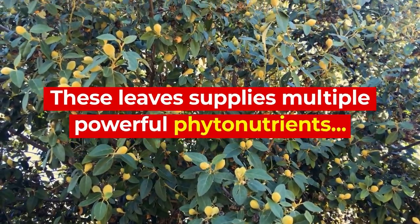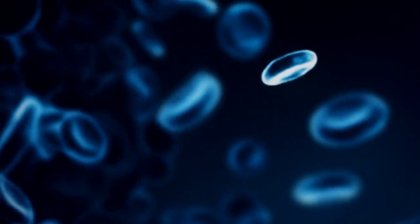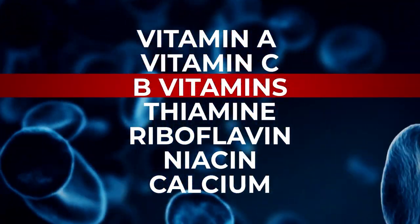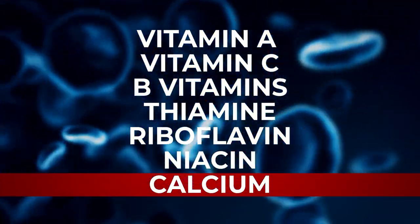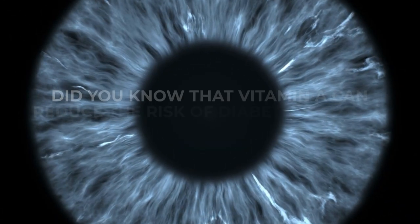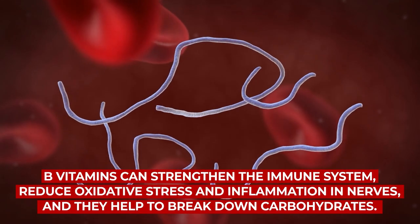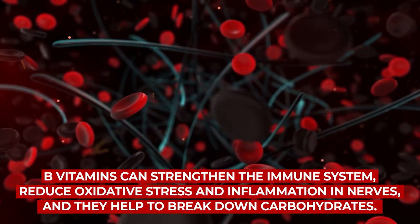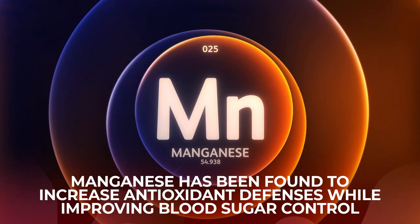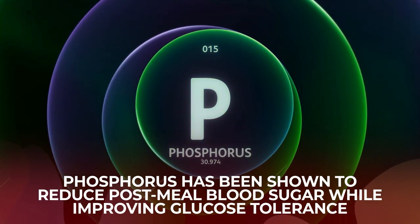These leaves supply multiple powerful phytonutrients, including terpenoids, which have been found to improve vision while aiding immune system health. The mango leaf contains a wide range of blood sugar-balancing antioxidants, including vitamins A and C, powerful B vitamins including thiamine, riboflavin, and niacin, calcium, copper, iron, magnesium, manganese, potassium, phosphorus, and zinc. Vitamin A can reduce the risk of diabetes-related macular degeneration. The wealth of B vitamins within mango leaf can strengthen the immune system, reduce oxidative stress and inflammation in nerves, and help to break down carbohydrates. Copper aids red blood cell formation. Manganese has been found to increase antioxidant defenses while improving blood sugar control. And phosphorus has been shown to reduce post-meal blood sugar while improving glucose tolerance.